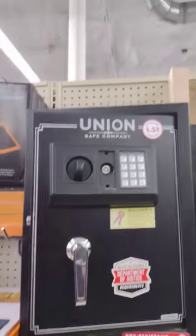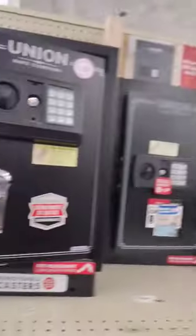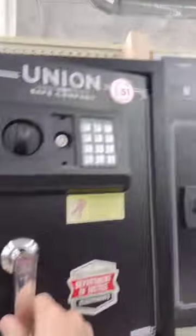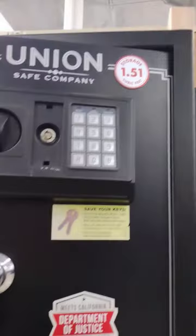We're here at Harbor Freight in Gainesville, and I just want to point something out. They have all these safes here — every kind of safe. This one is 1.51 cubic feet and it says 'pry resistant.'